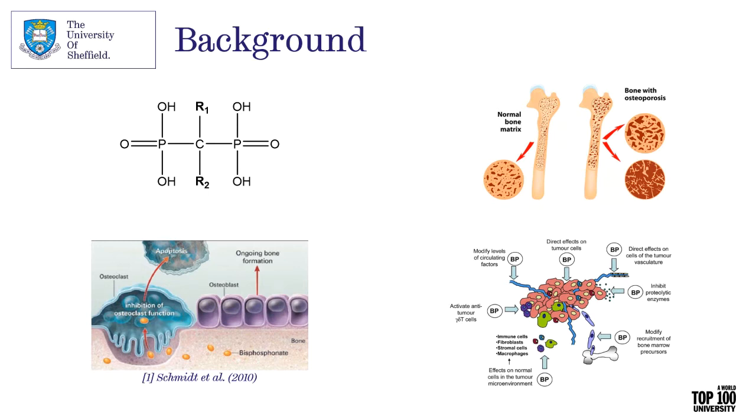Bisphosphonates are really good at treating both osteoporosis and bone-metastasising cancers — the most commonly prescribed drugs for both. Treatment success has increased prescriptions, and alongside that, more potent bisphosphonates have been developed. The combination of those two things has meant that over the past 20 years, this side effect — MRONJ — has become more and more prevalent.